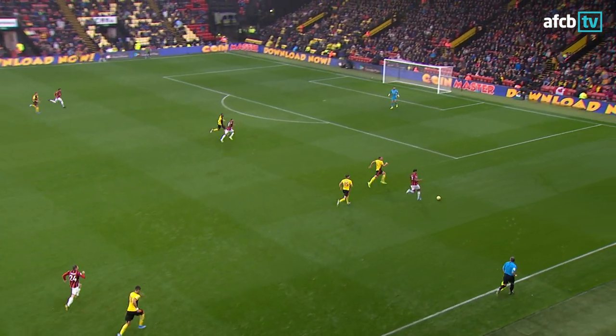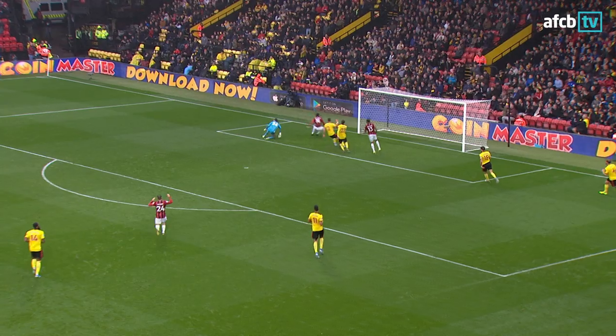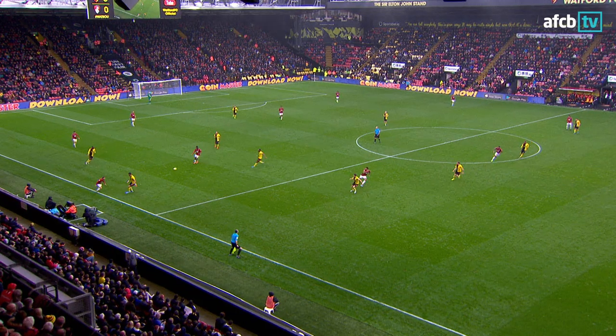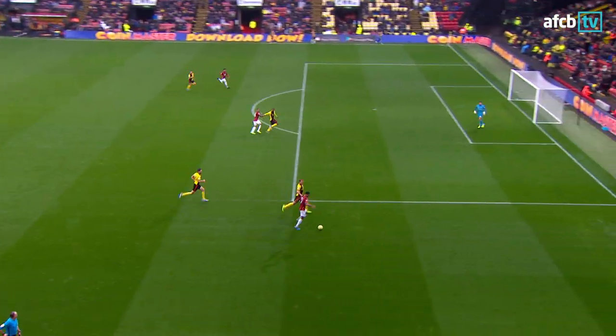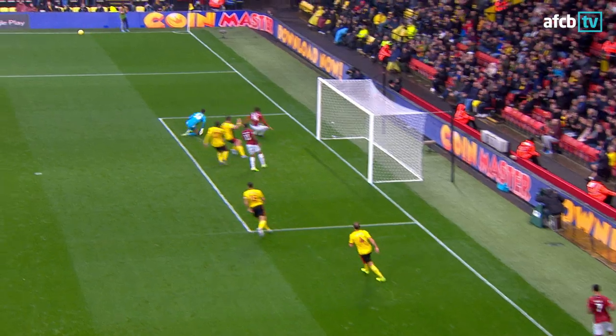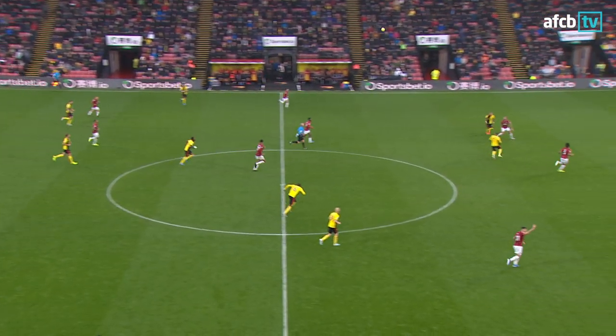Fizzed it with dip to Smith and it might start an attack because King down the right-hand side here, up against Dawson. The ball in for Dan Juma! Great save by Foster. Dan Juma, the Dutchman, on his debut. It could have been a dream, denied by the Watford goalkeeper. I don't know if it's a bad miss or a good goalkeeping save. And Adam Smith as well with a great challenge in the box too.